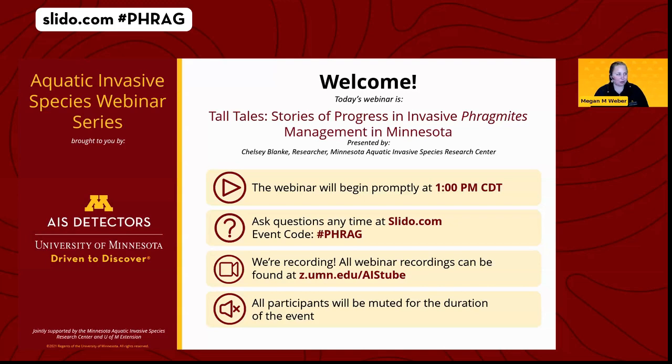A couple of housekeeping items before I turn it over. We have a tool called Slido for questions and answers — go to slido.com and enter the event code 'Phrag.' You can upvote other people's questions and submit them at any point, but we'll hold them to the end for the Q&A portion. We are recording and it will be available on our YouTube channel — usually a week or so for closed captioning. Everyone is muted, so use chat for technical issues and Slido for questions.